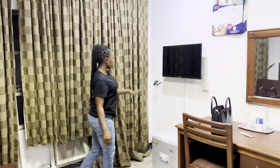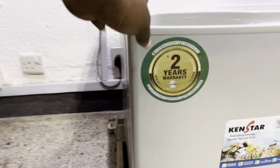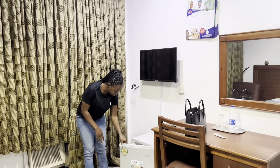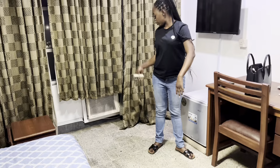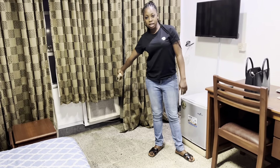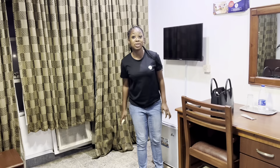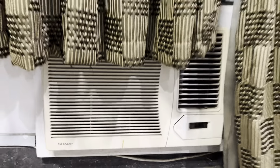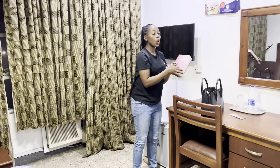Right here we have the TV, and here is a mini fridge — nothing is inside though. We have the AC here, the window AC, and this is the remote for the TV.